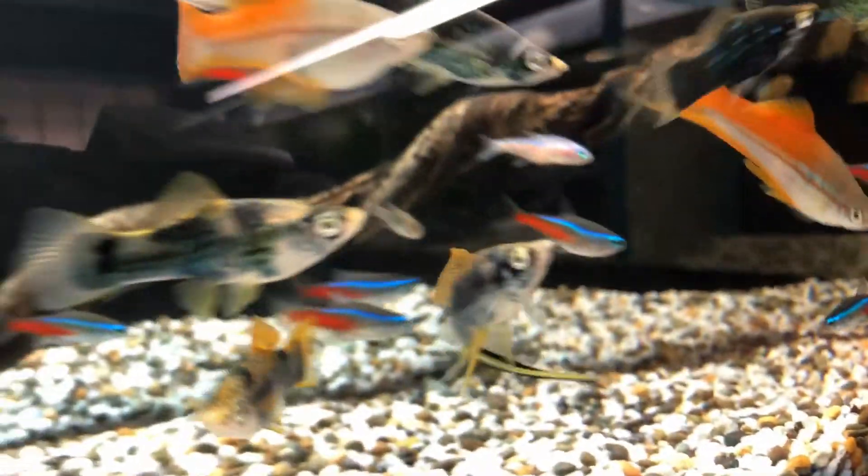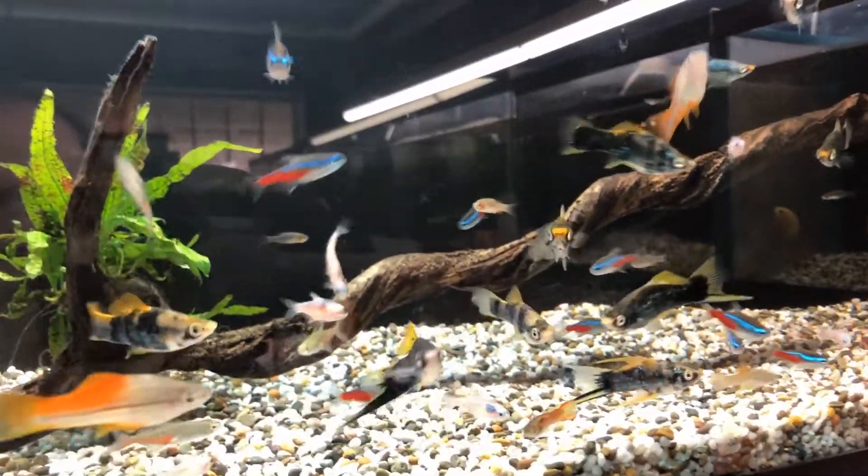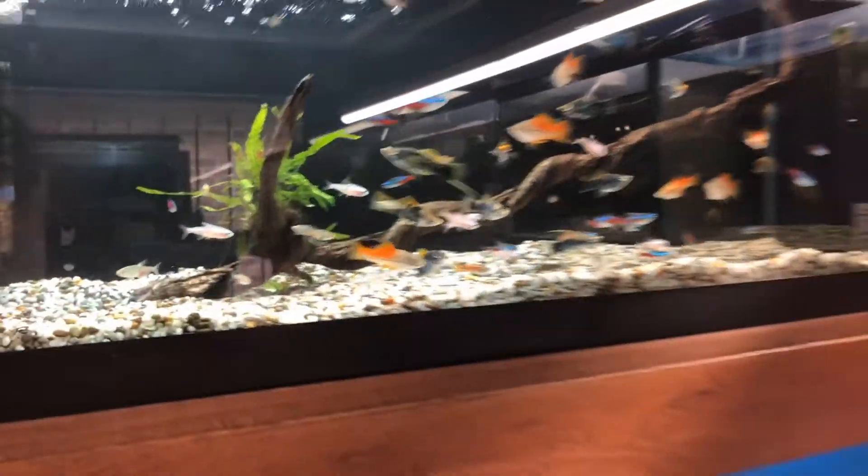Hey guys, it's Rob with Aquatic Aesthetics. Those are some hamburger swords you're looking at there — odd name, but what a fish. We've got an unboxing, and my guppy fans, boy this day's for you.